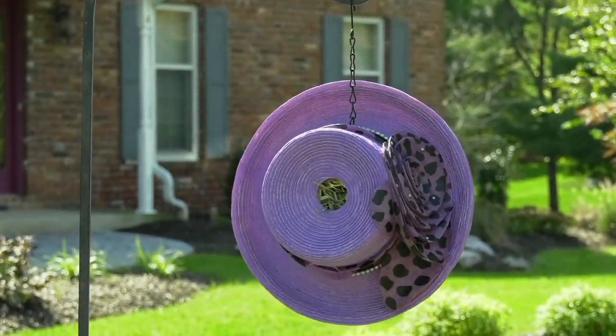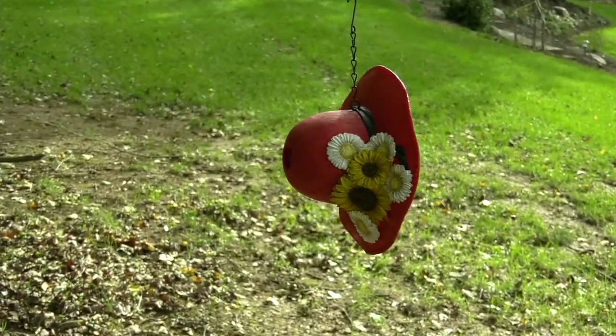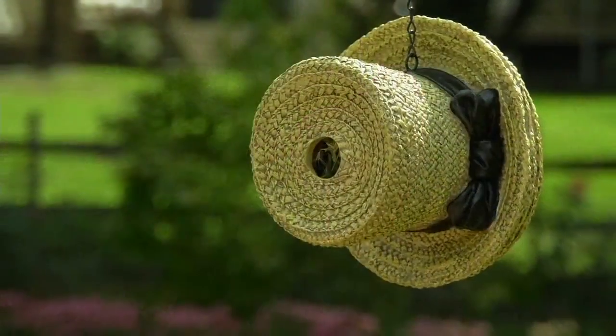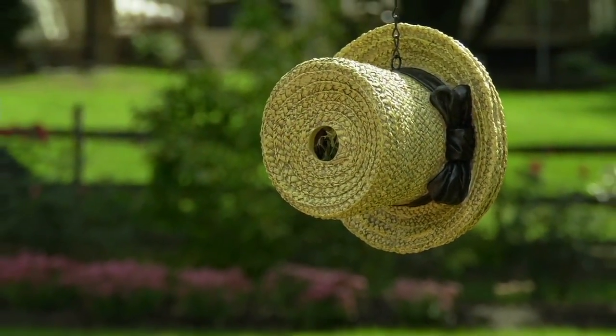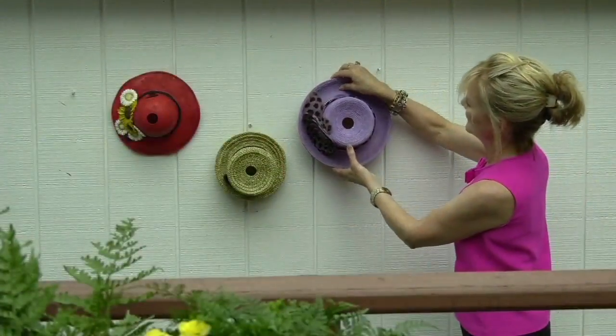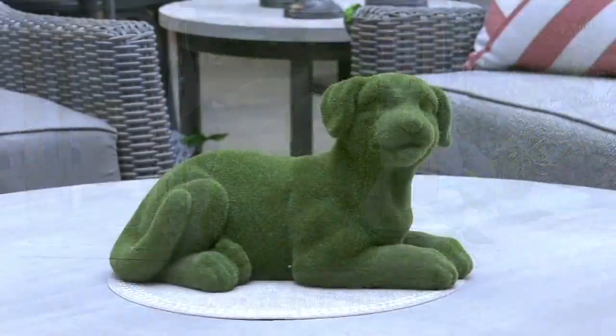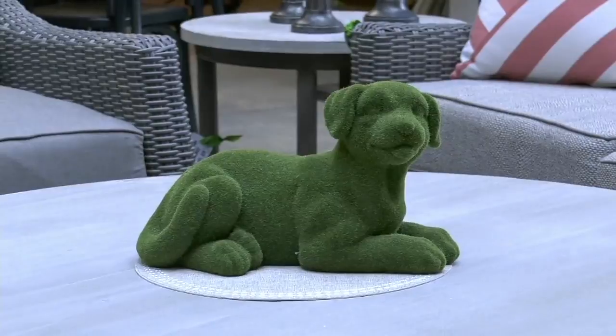Easy pay means you're still getting it home now but paying for it over time — six easy payments of $2.64. We're going to keep going because Barbara King is still here, and she's bringing us the sculpted faux moss animal. I don't know if you've ever tried to grow moss.